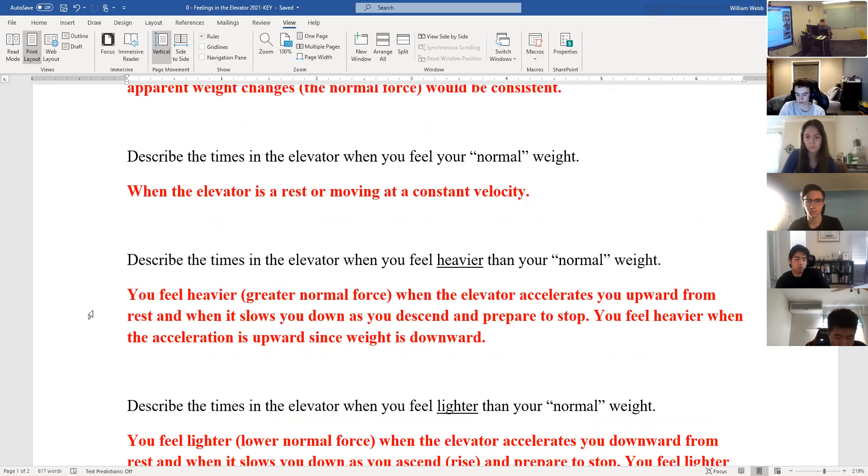You aren't actually gaining weight — your weight stays constant the whole time. It's just the normal force. When you feel heavier, the floor is pushing against you more. The normal force is greater. Anytime the elevator is accelerating you upward, that makes you feel heavier, even though it's really just an increased normal force. That happens as you go from rest to moving upward. By Newton's first law, the normal force has to be more than your weight to accelerate you upward. The other time is when you're descending and coming to a stop — the floor pushes against you to slow you down.